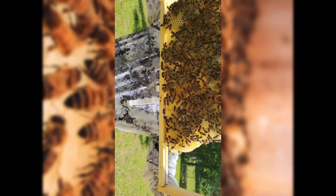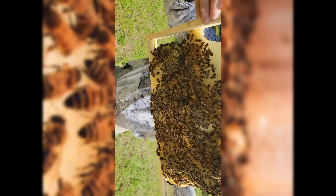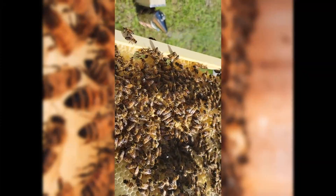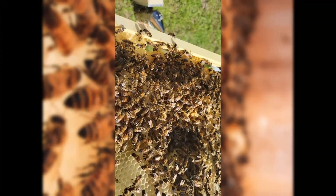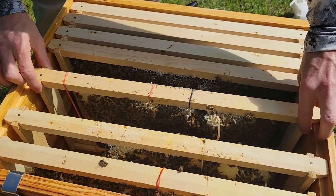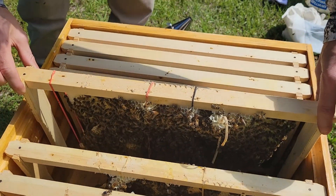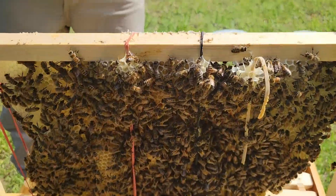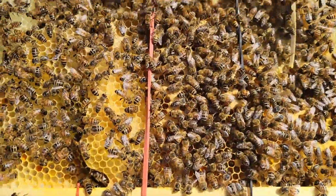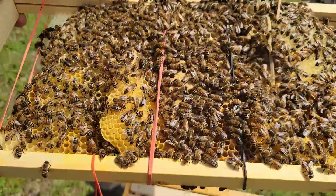I see larvae and pupae. Kind of more on these right side combs — yeah, I see capped brood. That's a lot of bees.